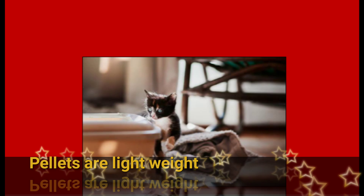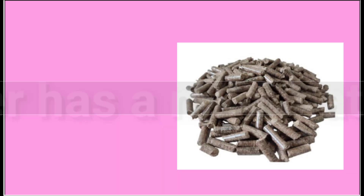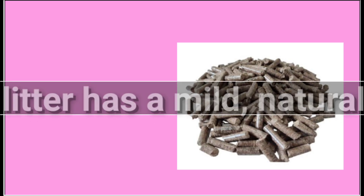Wood pellets are significantly lighter than other types, so anyone can easily clean and change the litter box. Also, wood cat litter has a mild natural scent unique to wood, so there is no requirement to add excessive artificial fragrances.